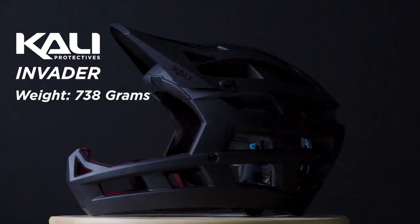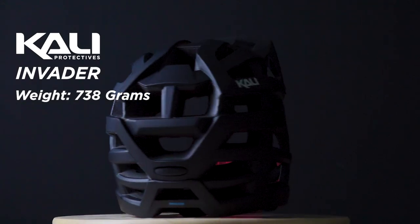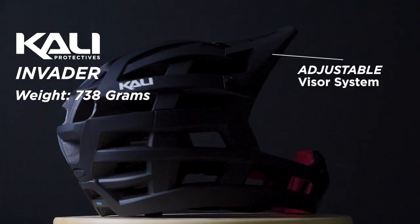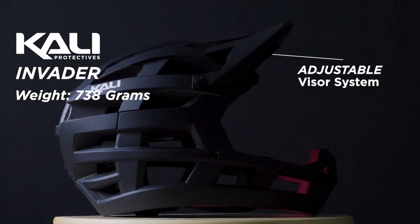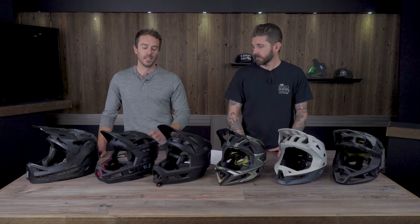The Cali Invader weighs 738 grams and has so many vents we didn't bother to count. It has an adjustable visor, a proprietary low-density system similar to MIPS that decreases rotational force, and an in-molded EPS liner. It's not DH rated — only bicycle certified — making it the only helmet in the roundup without a DH rating. It's a fairly light, general-use, very well-ventilated helmet.